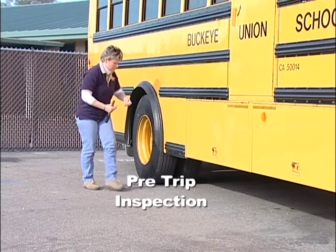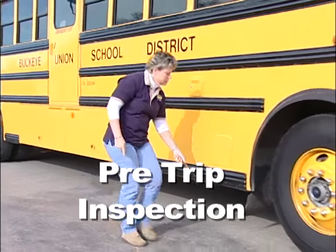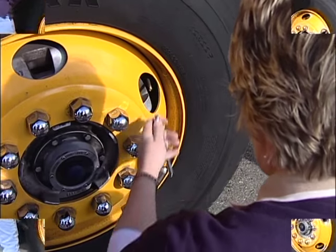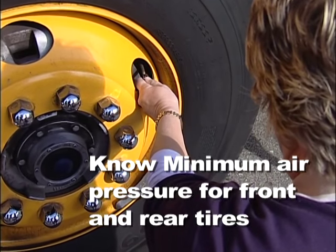A good starting point is the pre-trip inspection. You should check both your front and rear tires to make sure they are properly inflated. If you aren't sure of the correct air pressure, check with your bus mechanic or supervisor.